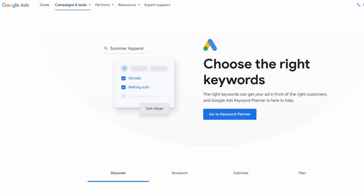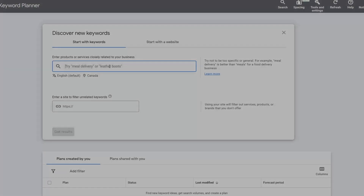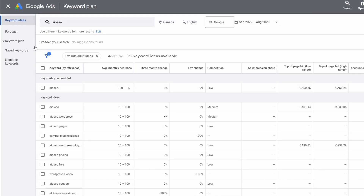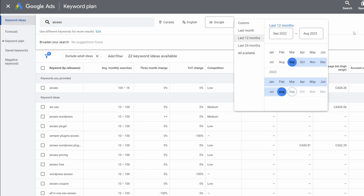Number five is Google Keyword Planner. It's another free tool from Google that helps you generate keyword ideas using data from the search giant itself. The main purpose of this tool is to help advertisers find the right keywords to bid on for their advertising campaigns. It will estimate a keyword's search volume, difficulty level, and number of results.